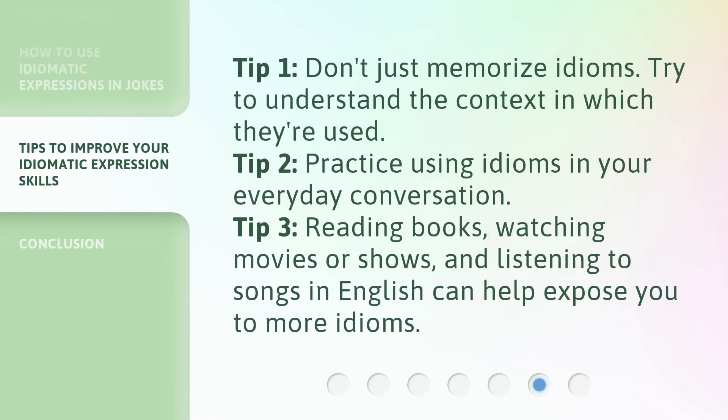Tip 1: Don't just memorize idioms — try to understand the context in which they're used. Tip 2: Practice using idioms in your everyday conversation. Tip 3: Reading books, watching movies or shows, and listening to songs in English can help expose you to more idioms.